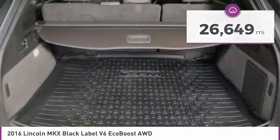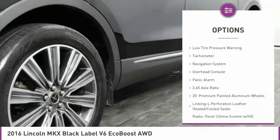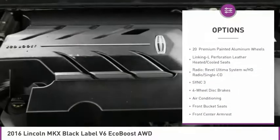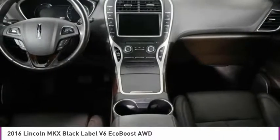Here are some of this vehicle's great options: electronic stability control, power lift gate, brake assist, fog lights, four-wheel disc brakes, low tire pressure warning, tachometer, navigation system, overhead console, and panic alarm.